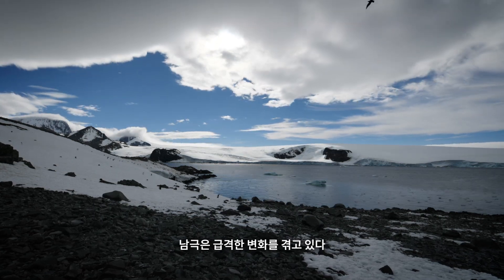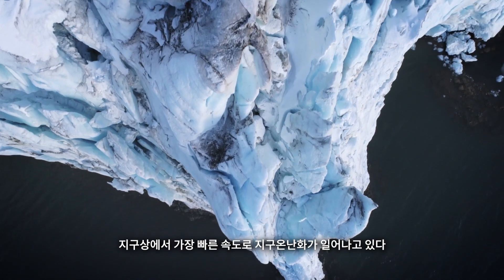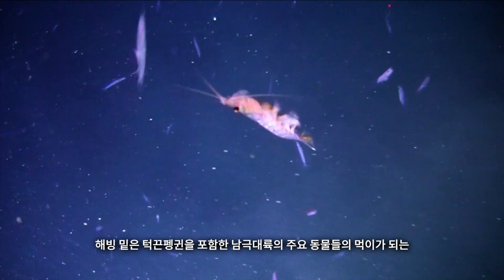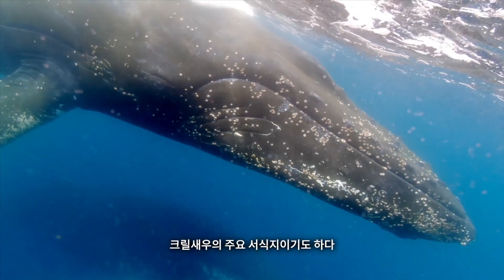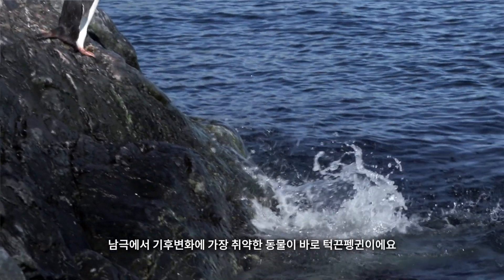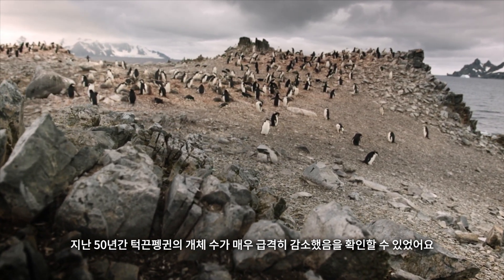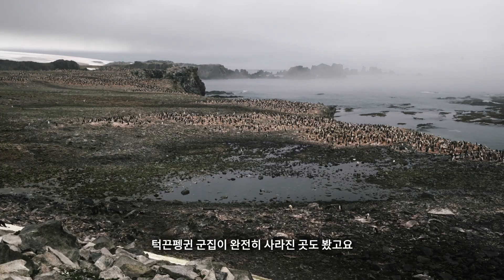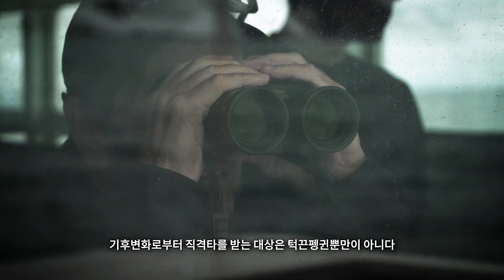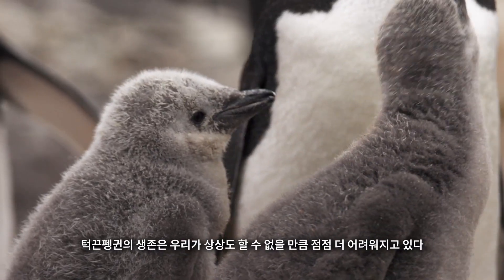The Antarctic is witnessing vast changes. Over the past 50 years, temperatures have risen by around 3 degrees centigrade — one of the fastest increases in the world. The warming affects ice formation, and the underside of sea ice is a critical habitat for krill, the shrimp-like creatures which are food for many of Antarctica's animals, including chinstrap penguins. The climate change losers here are chinstrap penguins. Everywhere else we go on the peninsula, we're seeing chinstrap declines over the last 50 years — some populations have declined as much as 50 percent and some colonies have completely vanished. Krill fishing has also caused additional competition for their food.